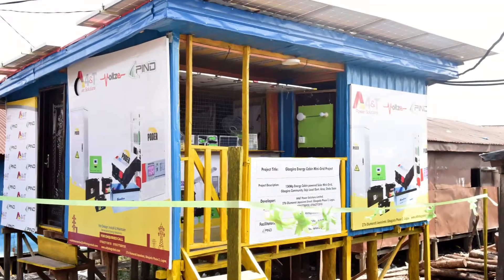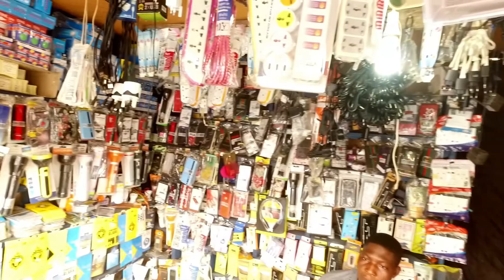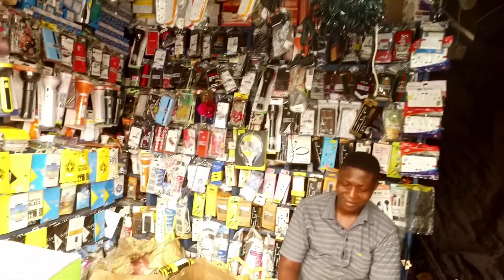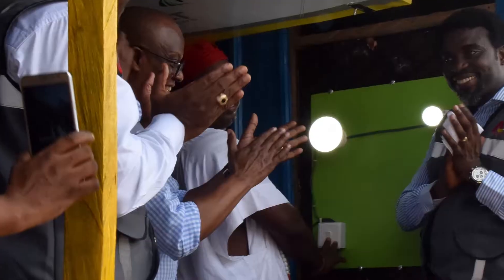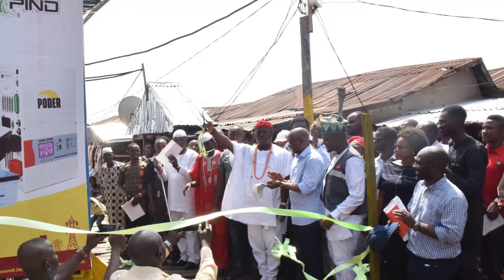On the 5th of April 2019, an energy cabin with the ability to support businesses, improve standards of living and economic productivity through the generation of approximately 15 kilowatts of electricity in Bagheera community was launched.